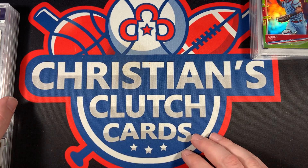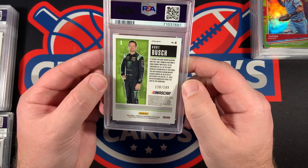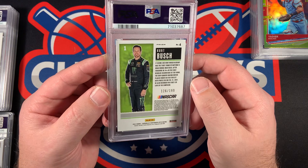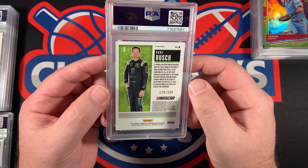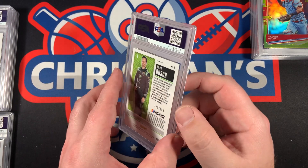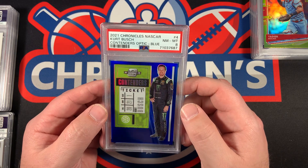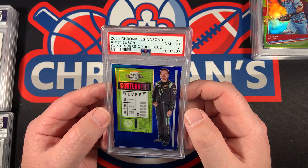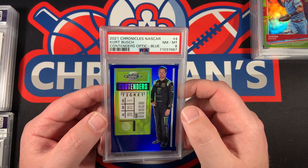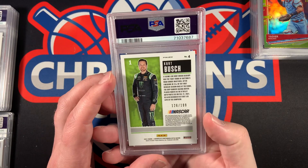2021 Chronicles Contenders Optic Racing, out of 199 — I think this is the blue prism of Kirk Bush. Let's see — oh, PSA 8. Really not sure exactly what's up with this one, but it came back in an 8. Well, that's no bueno.